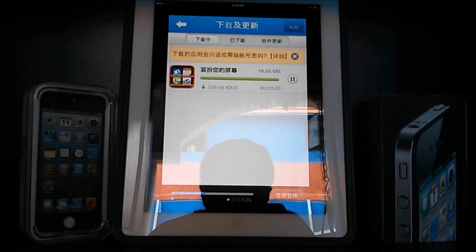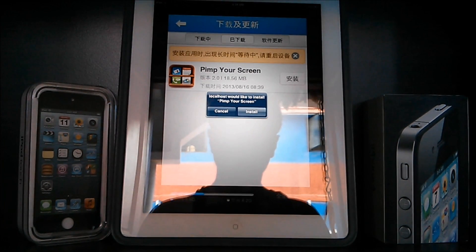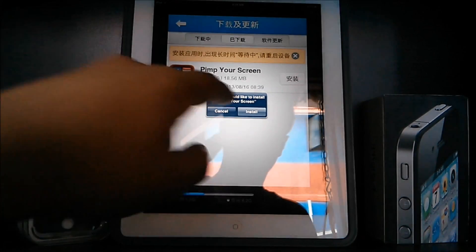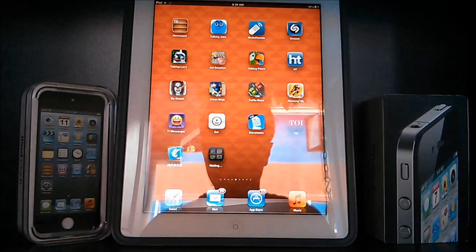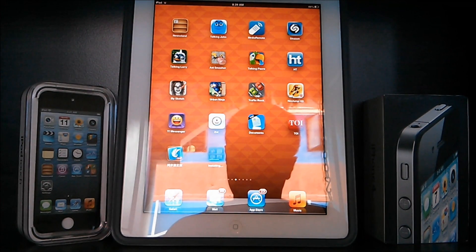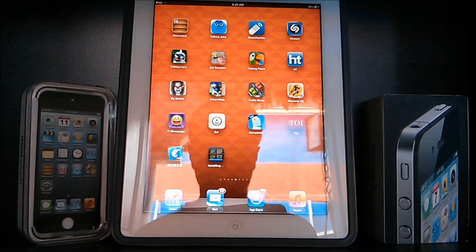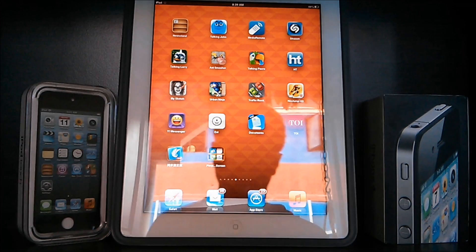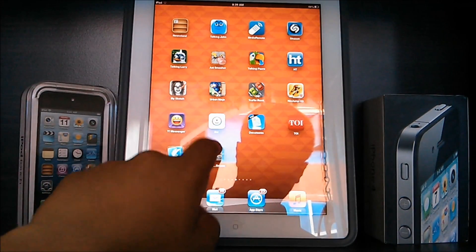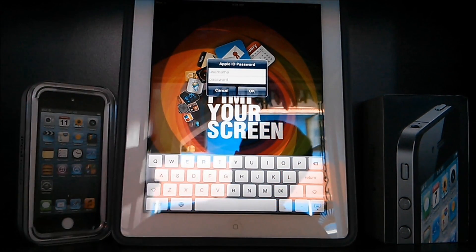It's finished downloading and you'll get another pop-up asking you if you want to install the app. We obviously do, so just press Install. The app is going to install — you might get another pop-up after it's done. Now, once you open the app, you'll get the Apple ID error. To fix this error, we need to go to our PCs.